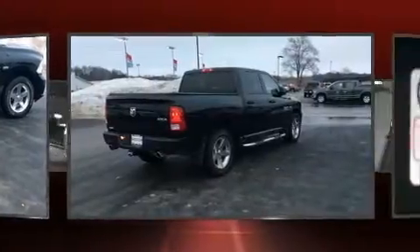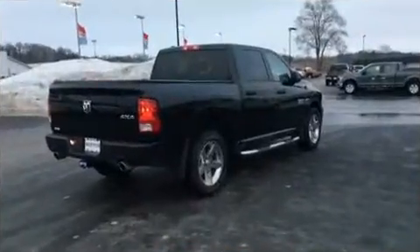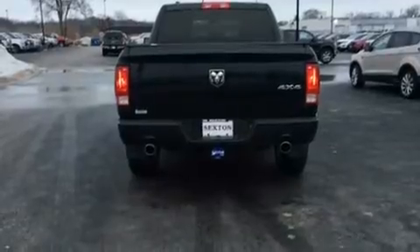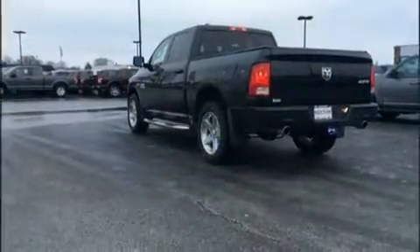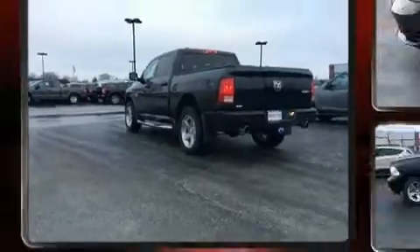A wealth of standard features means that you no longer have to sacrifice, such as remote keyless entry, a tachometer, an outside temperature display, a front bench seat, and heated door mirrors.